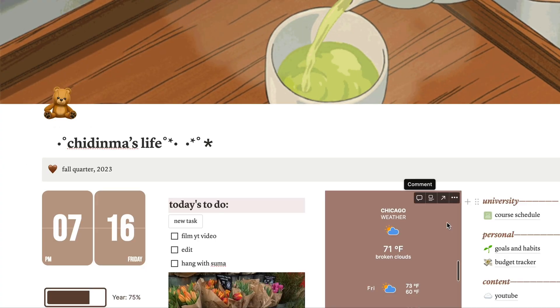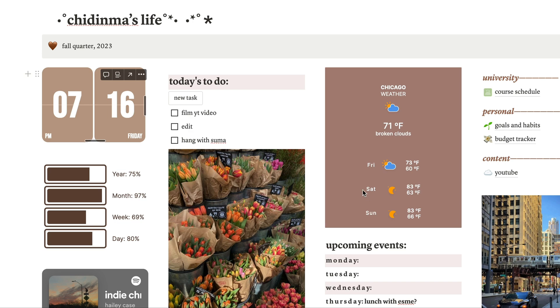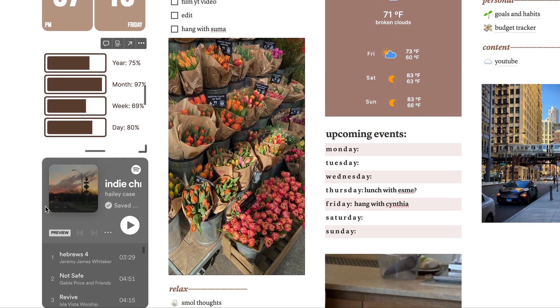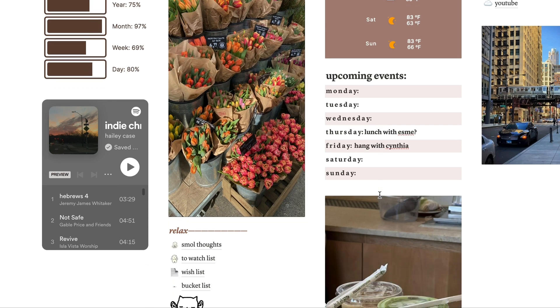There's a little green tea gif that came with the template. I added the time display showing 7:16 PM on a Friday, and I added the Chicago weather. I also have an indie Christian playlist linked — there was already a Spotify playlist on the homepage but I changed it. It's just for aesthetics. I also added pictures like flowers, the city of Chicago, and some drinks at the bottom. The home spread has upcoming events, and underneath we have a relax section, a watch list, a wish list, and a bucket list.